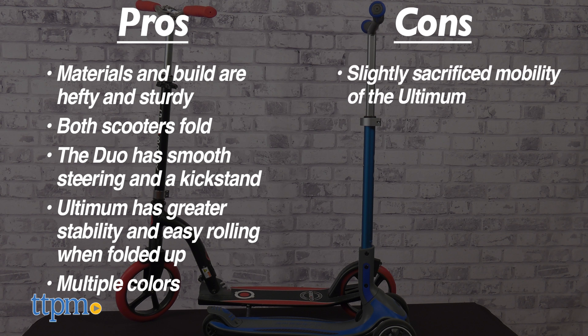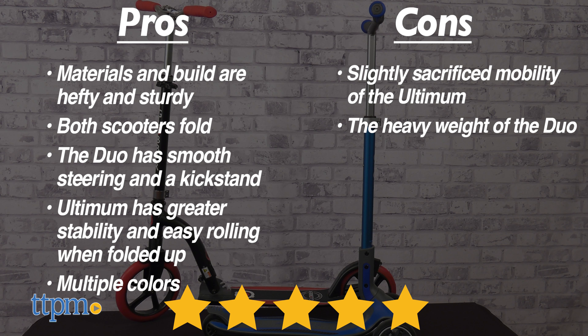The only cons are the slightly sacrificed mobility of the Ultimum and the heavy weight of the Duo. However, despite the cons, we give this pair of Globber scooters a stellar 5 out of 5 stars.